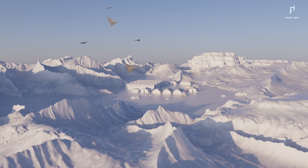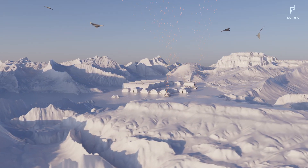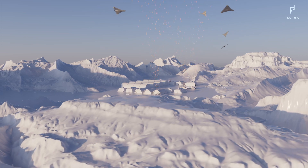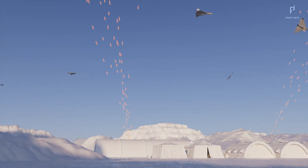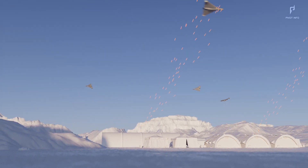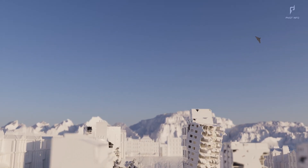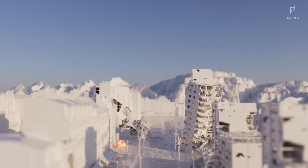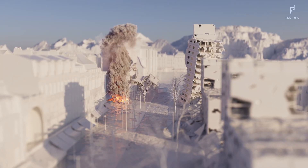Since these drones operate in swarms, multiple units — five or more — are deployed simultaneously to overwhelm Ukrainian air defense systems. Operating at low altitude, the UAV drones loiter strategically, making them challenging targets to shoot down. Once the target is reached, the drones dive in at full speed, using swarm tactics to unleash a coordinated attack and effectively destroy the intended objective.